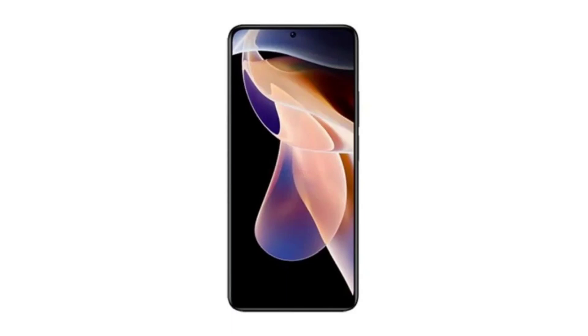Coming back to the CIVI 4 Play Console listing, it appears to be a different device than the CIVI 4 Pro because its image shows a single punch hole on the screen. The CIVI 4 Pro, on the other hand, has a pill-shaped cutout for its dual-selfie camera system. The screen seems to have curved edges, with a volume rocker and a power button on the right edge.